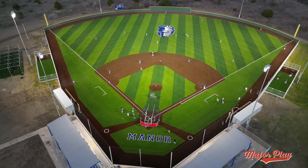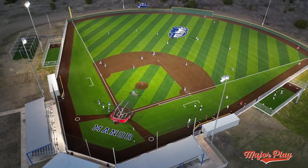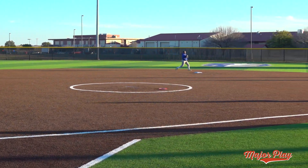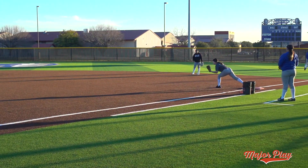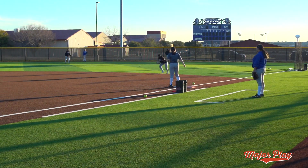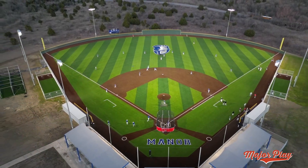This major play turf has a nice tight pile height so the ball really runs across it really smooth and nice. It's just really smooth and the bounce on a fly ball is less than I thought it would be. They're able to react and respond once the ball gets hit off the bat. So the major play turf is really working out for the girls. It's awesome working with Hellas. Hellas has been nothing but helpful with us. They helped us from the start to the finish. We're very grateful for everything that they've done for us.